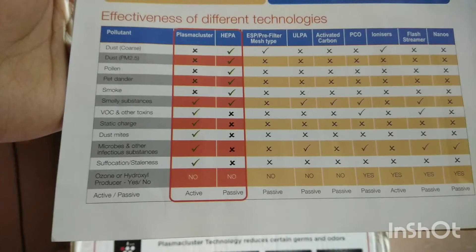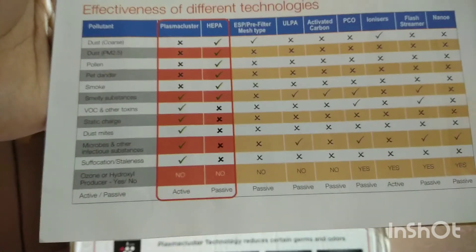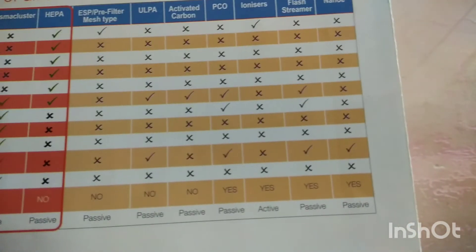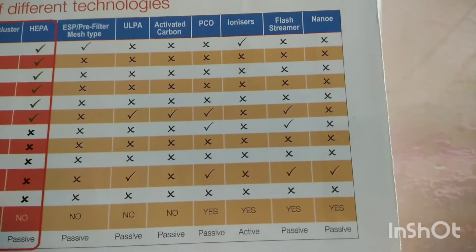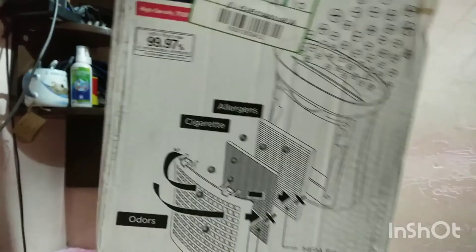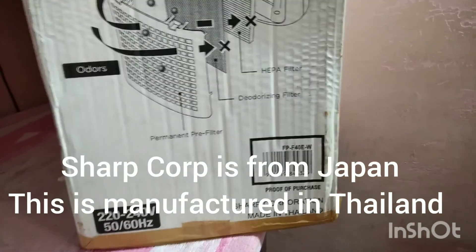CADR refers to Clean Air Delivery Rate, which is one of the most important metrics to check when purchasing an air purifier. Compared to other purification methods, this purifier combines both active and passive filtration. Please do not buy ionizers, because they generally employ ozone molecules to kill bacteria and viruses, and ozone is very toxic. Some brands sell such products, which are actually harmful, and I do not know why they are permitted. This product is an imported unit shipped from Thailand.